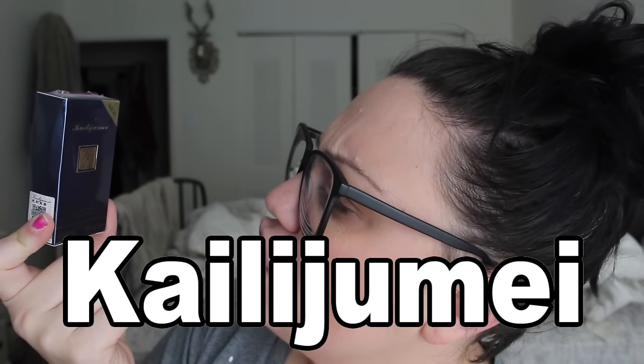The company is spelled K-A-I-L-I-J-U-M-E-I. This is it — can you see it? Apparently what it does is it's a clear lipstick that changes colors. The color depends on your body temperature — it like oxidizes upon your lips and changes colors, and it's supposed to be really cool.